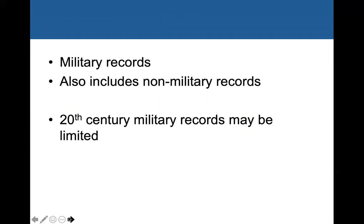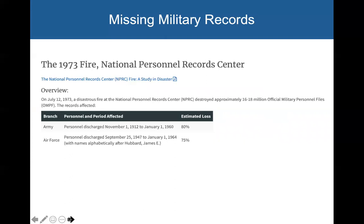One thing to keep in mind is that a lot of your 20th-century military records may be limited. In 1973, there was a fire at the National Personnel Records Center, actually here in St. Louis. Unfortunately, a lot of military personnel files were destroyed. In the Army branch, all personnel discharged between November of 1912 and January of 1960 — about 80% of those files were destroyed. So unfortunately that includes soldiers from World War I, World War II, and the Korean War, at an 80% loss. It's pretty devastating for those of us doing genealogy.